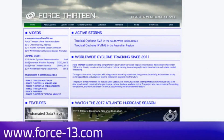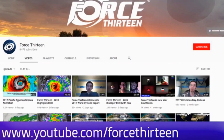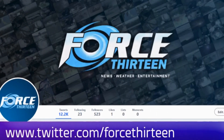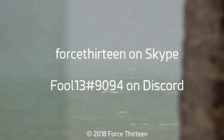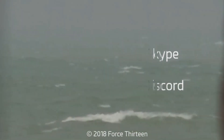You can follow Force 13's outlets: the website force13.com, which has had a revamp and is still under reconstruction. Also YouTube — if you haven't subscribed, that might be a good idea. Visit Force 13 on Facebook under the same name and like us there. You can also follow us on Twitter by searching Force13, and you can add Force 13 on Skype or on Discord.